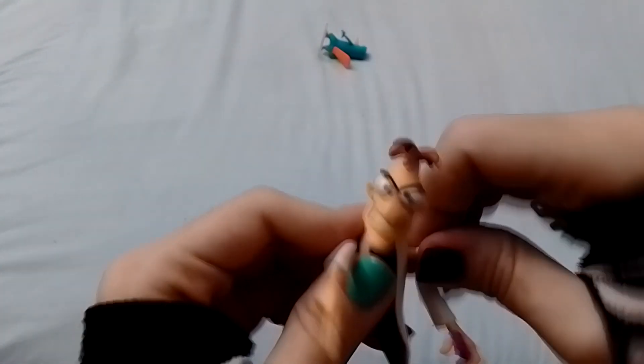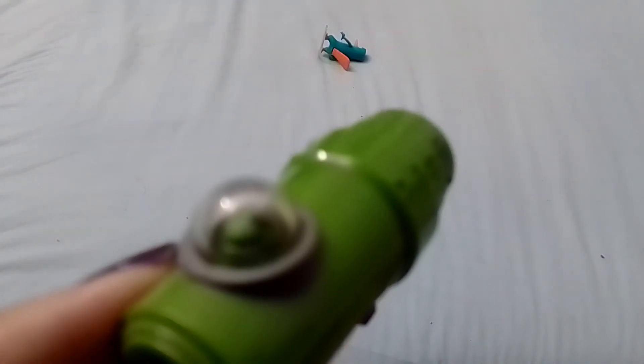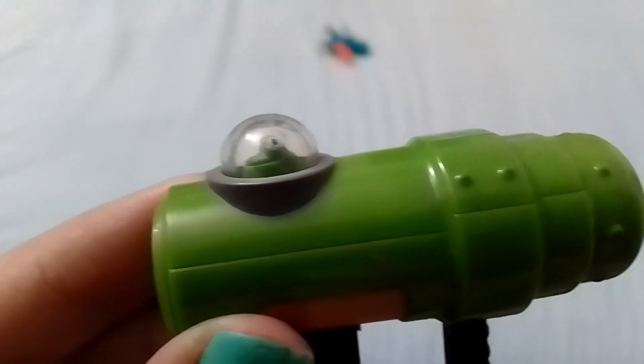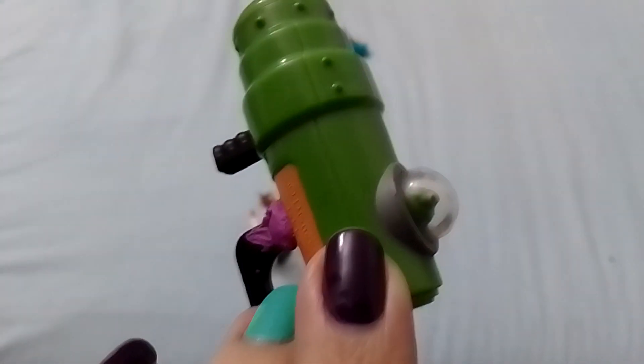Have you ever seen a platypus in real life? I don't believe they exist — they're very weird animals. Also, the gun has like a frog inside of it. It's very hard to see; at least it looks like a frog, maybe it's just a weird blob. Maybe this is like a machine that shoots frogs or something — very weird.